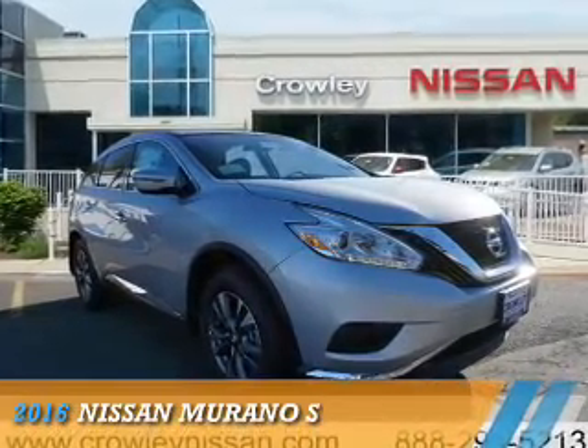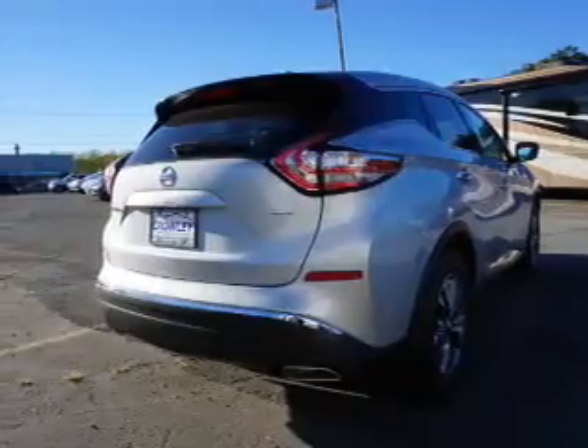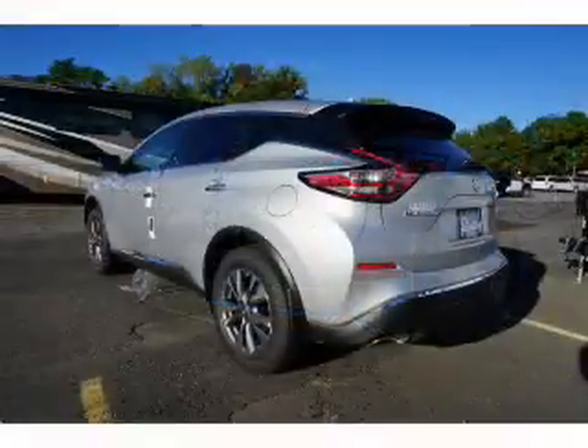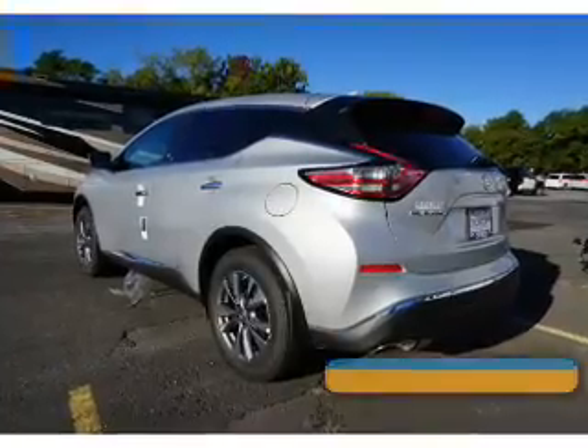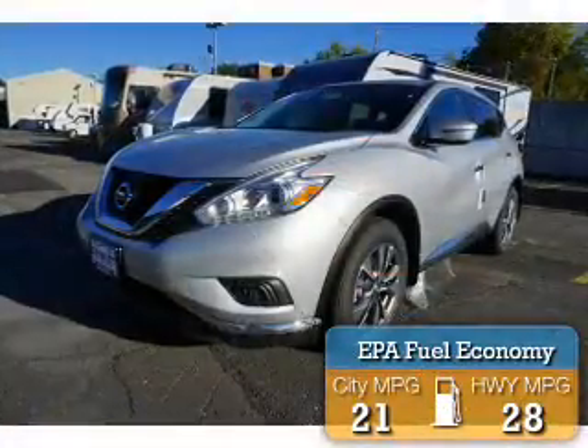Presenting the 2016 Nissan Murano. It's powered by all-wheel drive, a 3.5-liter six-cylinder engine, and a continuously variable transmission. Great fuel efficiency saves you money by requiring fewer trips to the gas station.